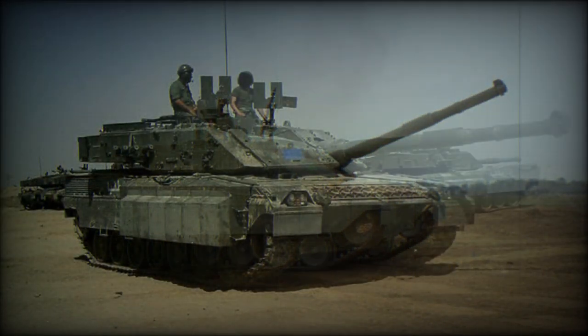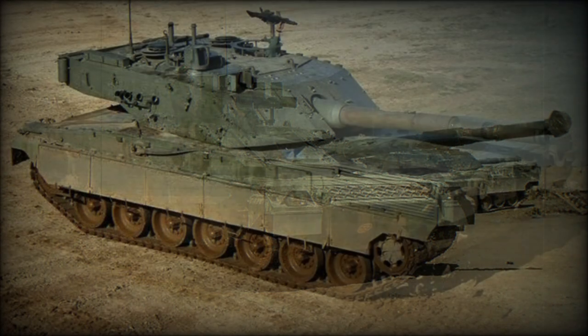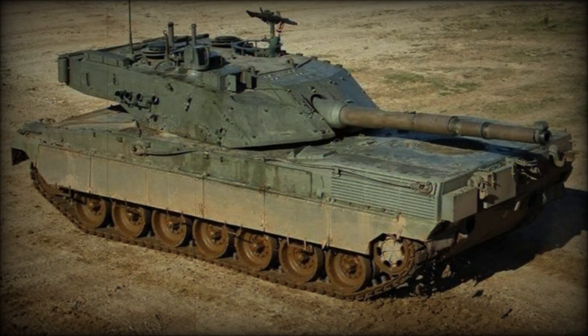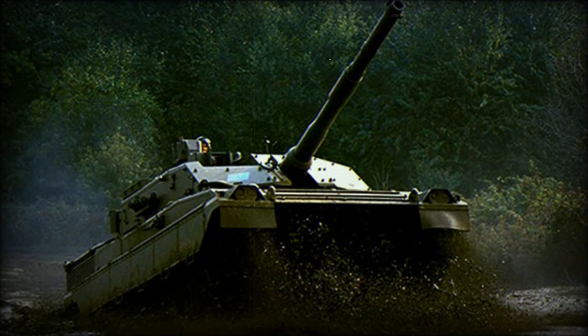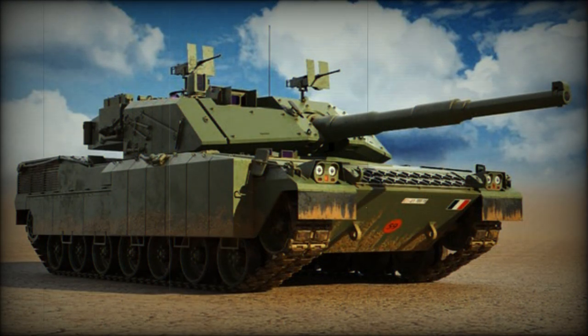The Ariete AMV is an upgraded version, revealed in 2022. It features increased engine power, add-on modular armor, and other improvements. An armored plate was added to the hull for increased protection against mine blasts. Add-on armor protection can be tailored for peacekeeping operations as well as conventional warfare.